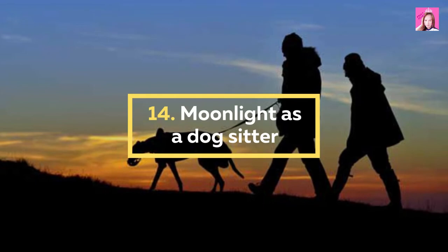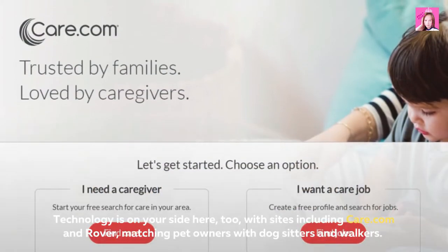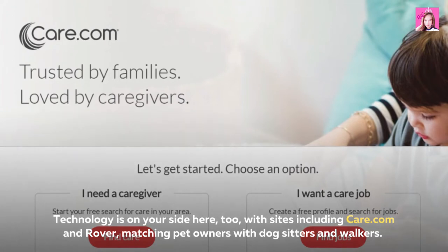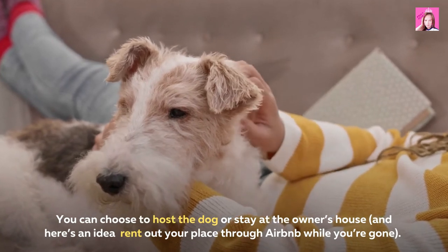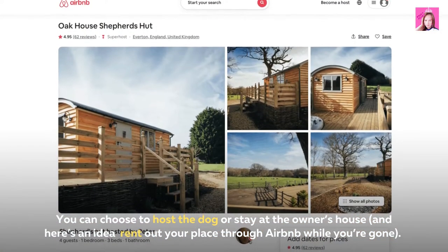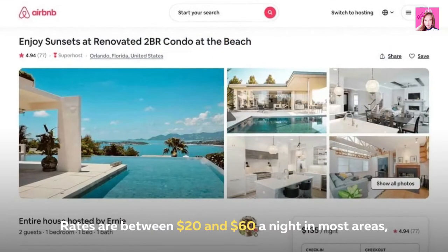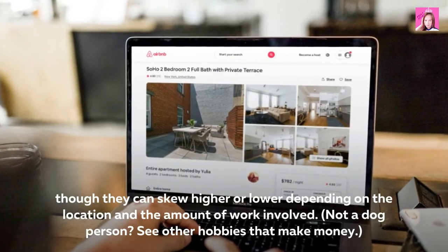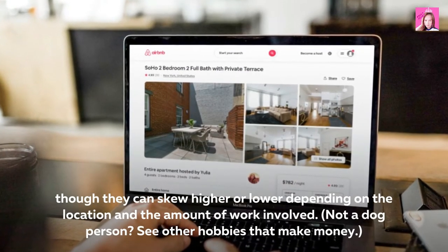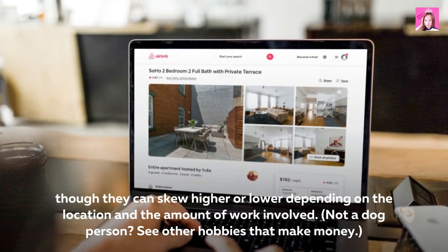14. Moonlight as a dog sitter. Technology is on your side here too, with sites including Care.com and Rover matching pet owners with dog sitters and walkers. You can choose to host the dog or stay at the owner's house — and here's an idea: rent out your place through Airbnb while you're gone. Rates are between $20 and $60 a night in most areas, though they can skew higher or lower depending on location and the amount of work involved. Not a dog person? See other hobbies that make money.